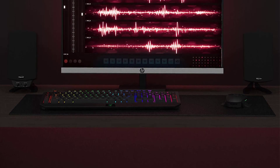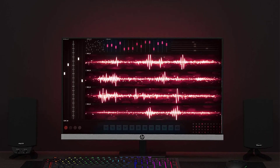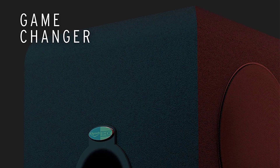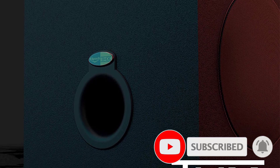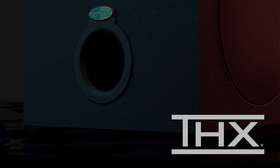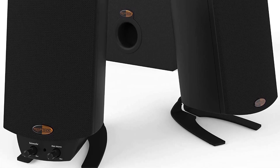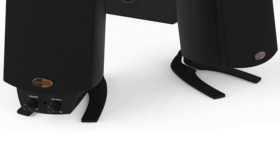Unfortunately the Klipsch ProMedia 2.1 has a few notable downsides. Despite the audio quality, these speakers produce noticeable distortion at high volumes, which can be super frustrating during a gaming session. You also get very few connection options — just a simple aux connection with no HDMI or Bluetooth. If you can look past these issues, however, the ProMedia 2.1 can be a powerful and clean solution for your computer audio, as long as you play them at lower volumes.